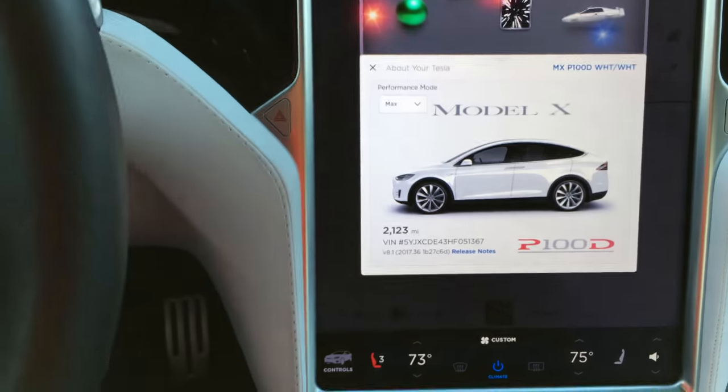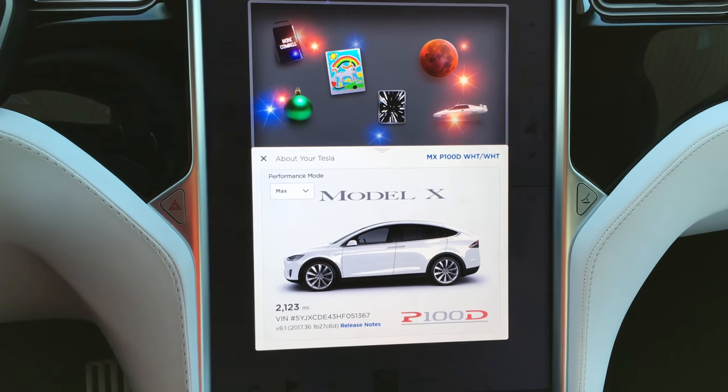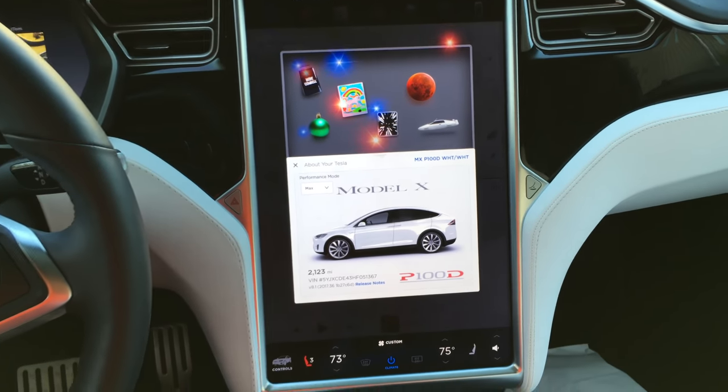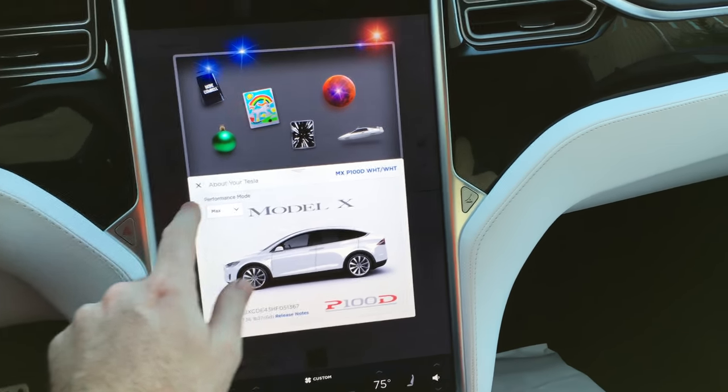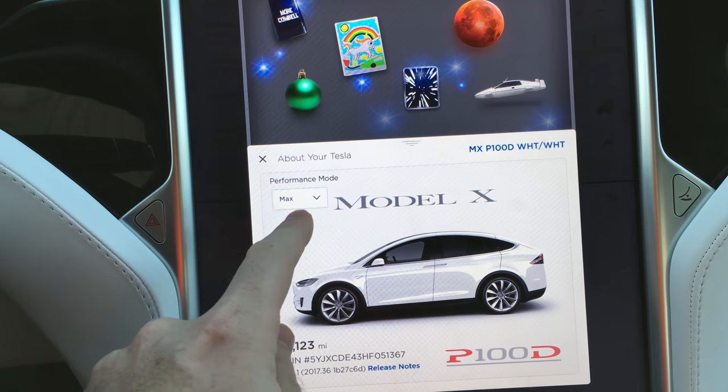Taking a look at the head unit, this thing is huge — it's 17 inches. It's basically a giant laptop screen in the middle of your car. Love it. Right now you can see we're in the P100D with ludicrous mode.